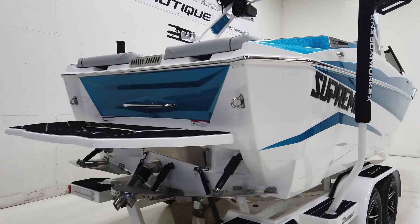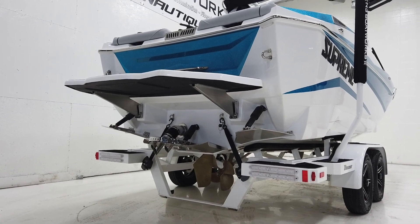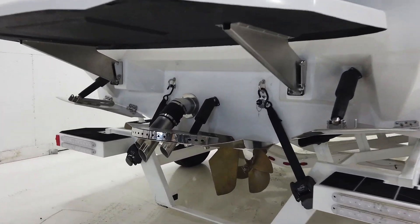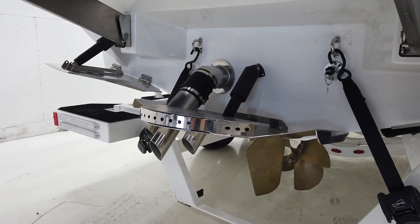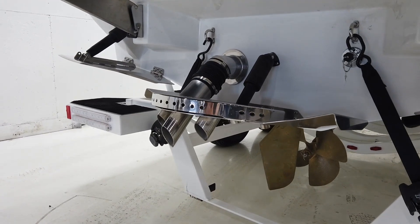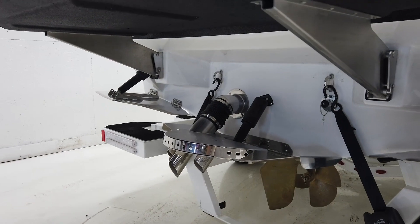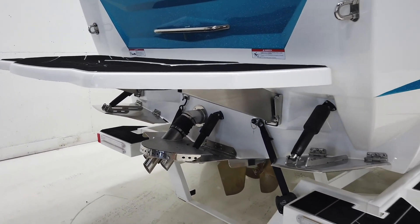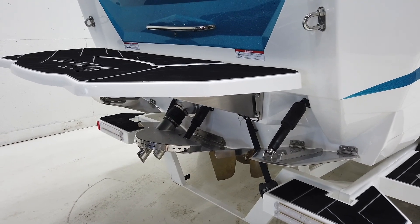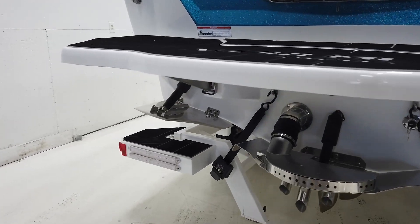This boat is going to have all the available ballast — about 4,600 pounds — and the QuickSurf system. A new feature for 2022 is the Silent Stinger wake plate, which has trickled down from the Centurion line. We now have surf exhaust on these Supremes, which is going to be really nice — quieter operation while you're surfing along or just driving in general, and obviously no fumes coming back at you when you're surfing off the back.